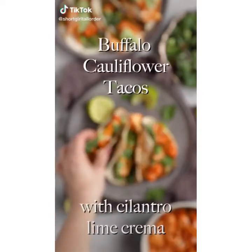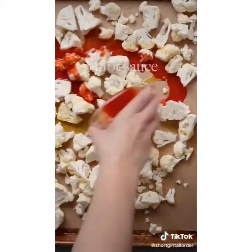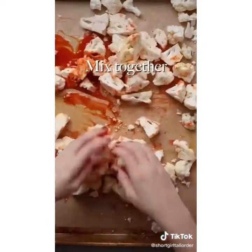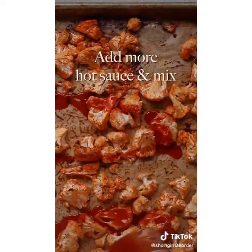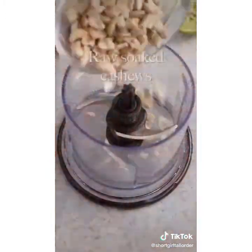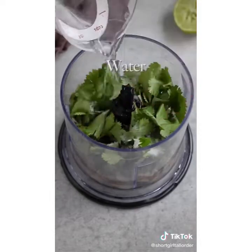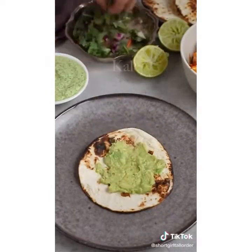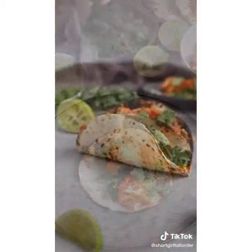Who is ready for the absolute best buffalo cauliflower tacos with cilantro crema? The first step involves adding cauliflower to a sheet pan with some hot sauce, salt and pepper, and garlic powder, and baking until nice and crispy. After it's out of the oven, add a little more hot sauce for flavor. Then make the cilantro crema by adding all the ingredients to a blender and blending until smooth. Assemble the tacos however you want. You can find the full recipe on my blog. Enjoy!